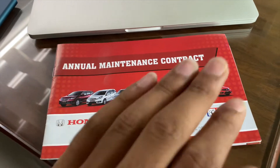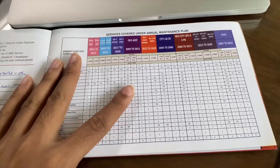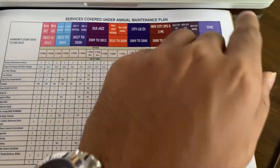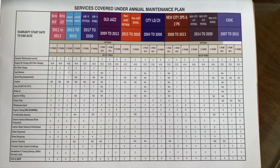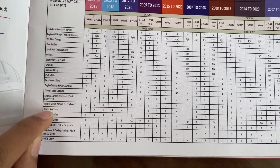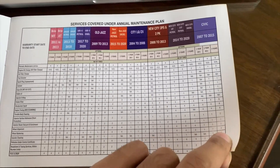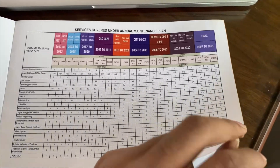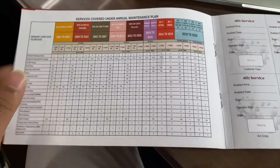This is our service package booklet. I won't show the first page as it has my address and phone number. The package covers a lot of different services for the Honda Civic — I'll show you on screen so you can read or take a screenshot. These cover changes at different intervals like throttle body cleaning, engine tuning, two major and two minor services, oil changes, polishing, washing, and interior cleaning.